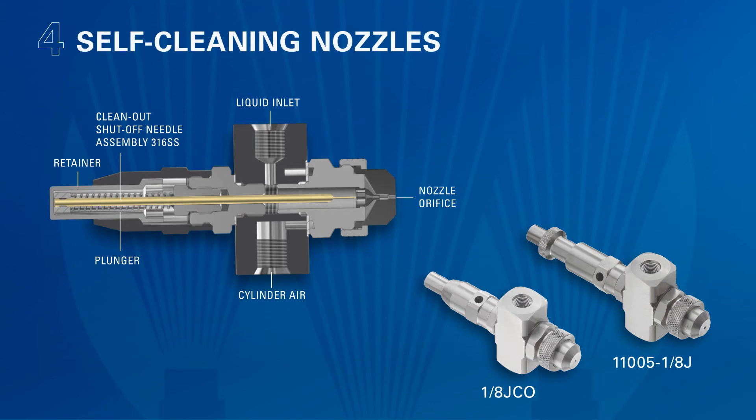Four, self-cleaning nozzles are another great way to minimize clogging. There are many types, but a popular option are nozzles with a manual or automatic clean-out needle. This needle cleans the liquid orifice after each spray cycle to prevent buildup from occurring.